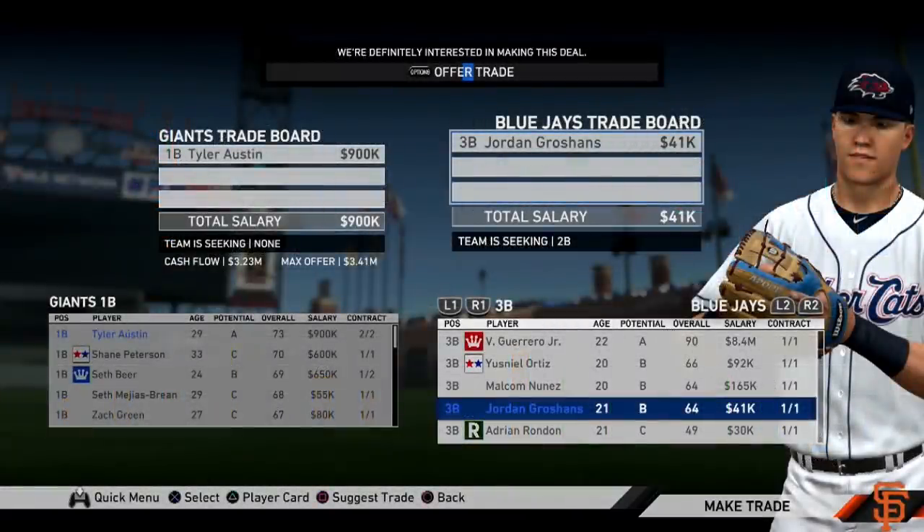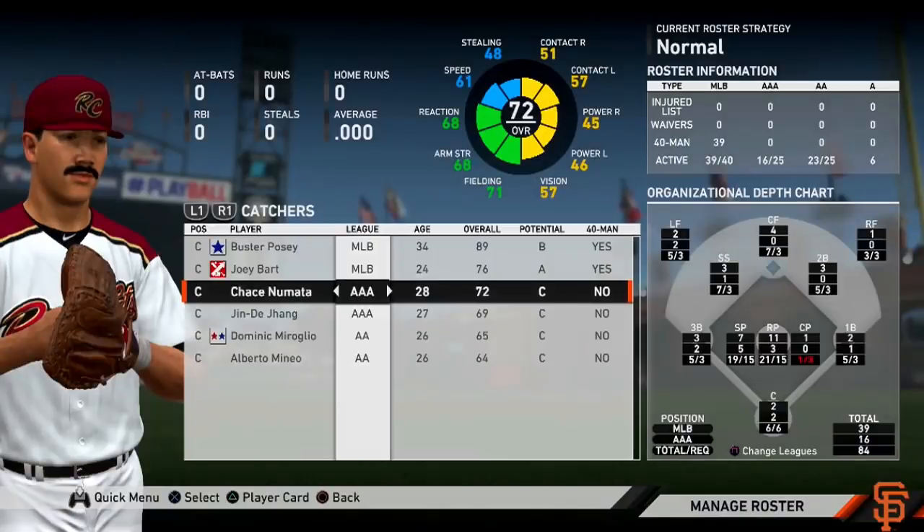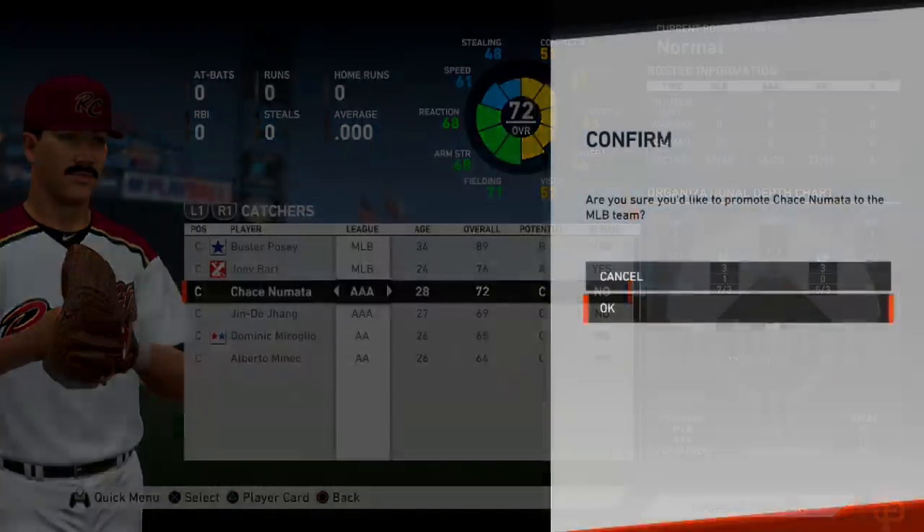That prospect is Jordan Groshant, who has B-potential but isn't the greatest prospect. He's also on the Blue Jays where they have multiple people ahead of him at third base, and their current first baseman at the Major League level is Rowdy Tellez, who can mash against righties but can't hit lefties — while Tyler Austin is the complete opposite. As a corresponding roster move, we needed a third catcher on the 40-man roster, so Chase Numata, signed in the offseason, will be added and called up for spring training.